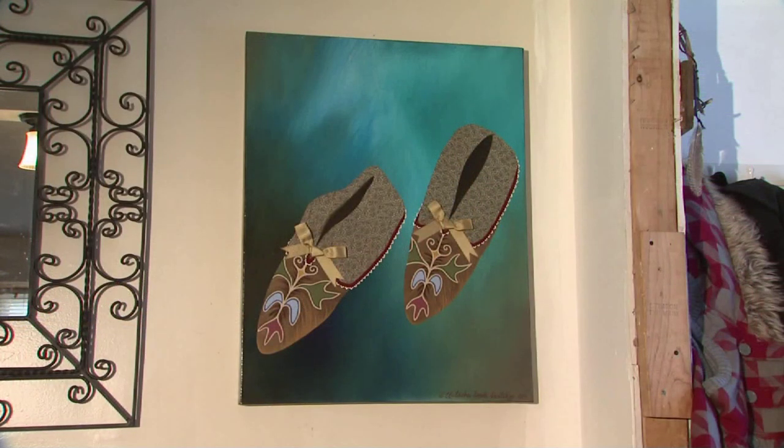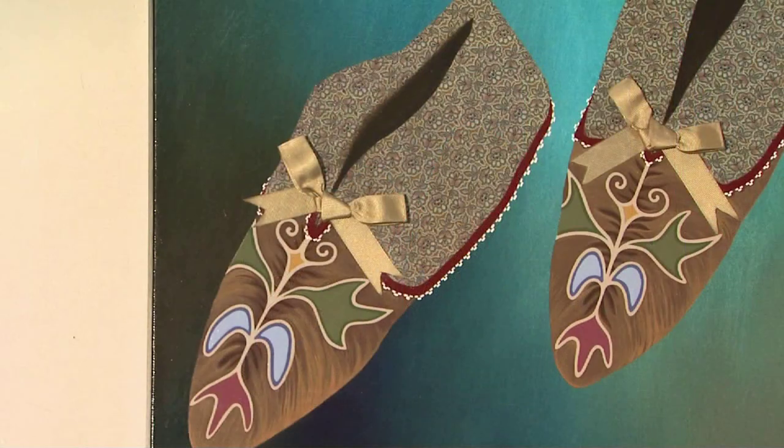I've always been an artist. My mom said I started painting when I was three years old, and it's always been something that's been a part of me that I love to do, that I'll always do.